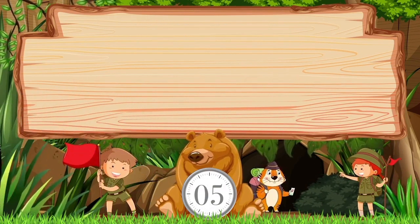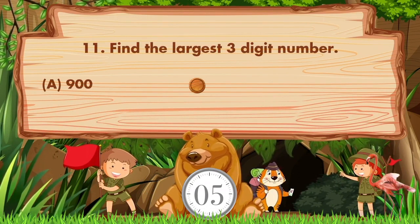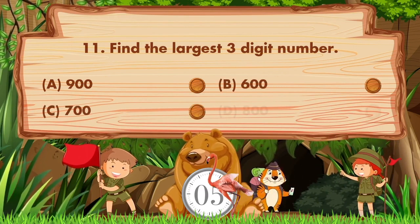Find the largest three-digit number. Option A: 900, B: 600, C: 700, D: 800.